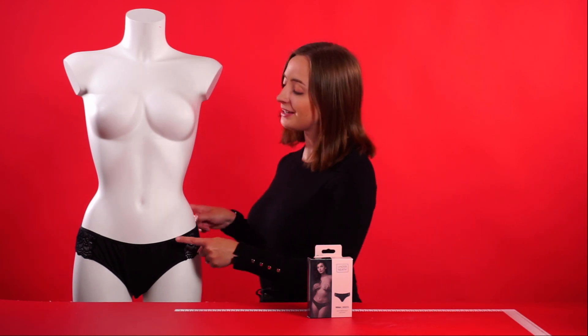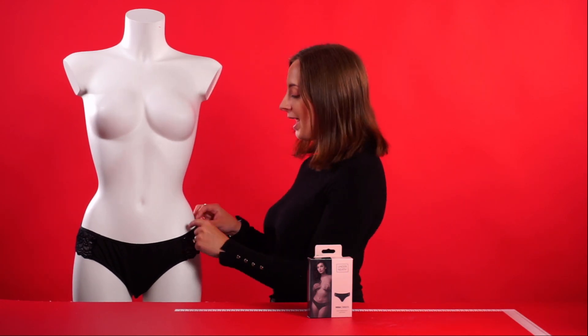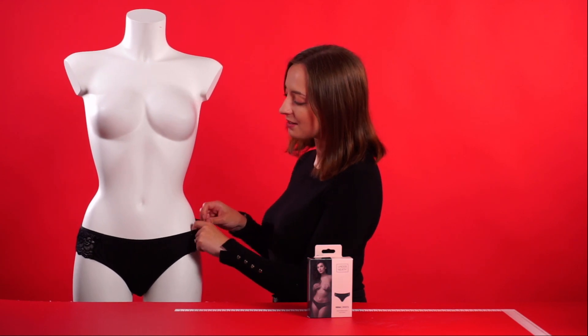Hello everyone and welcome to this video. Today we're going to be talking about the Lace Nina Panties by the Underneath Collection. So let's get started — these are the Nina Panties themselves, and as you can see it's a very seductive look.